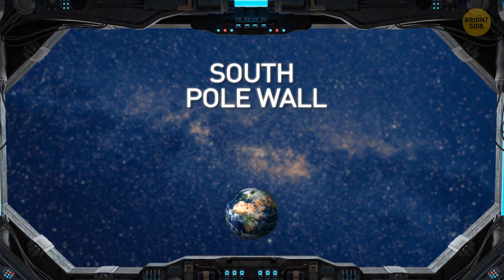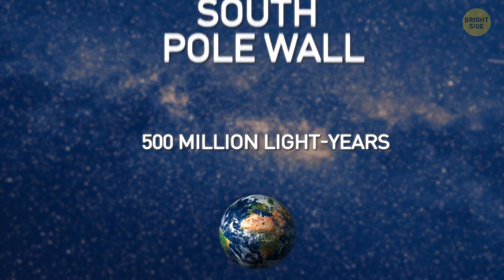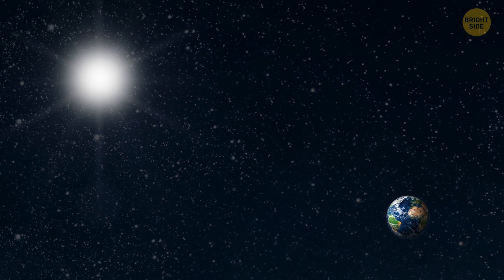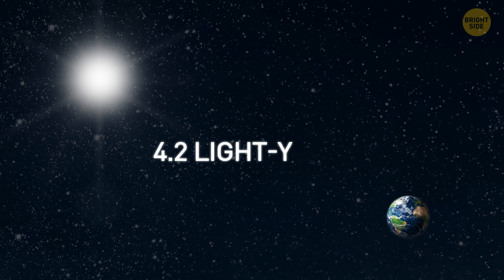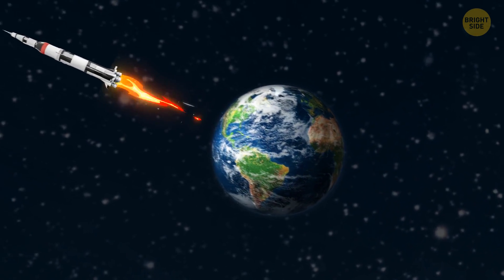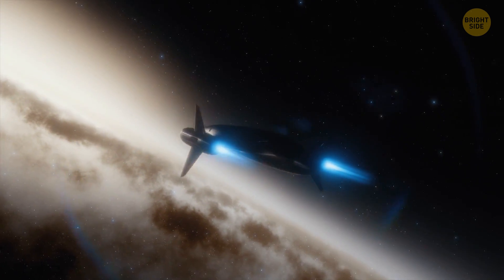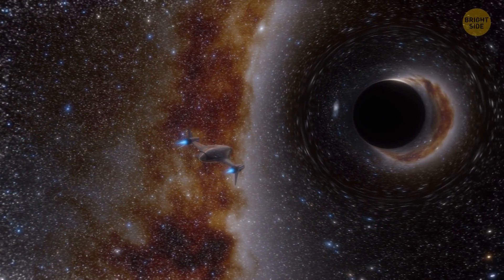It's located about 500 million light-years from Earth. By comparison, the closest star to our home is Proxima Centauri, at about 4.2 light-years away. Rockets can cover that distance in about 73,000 years, so the journey to the South Pole Wall may take longer than our solar system exists.